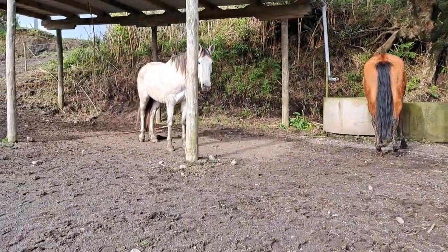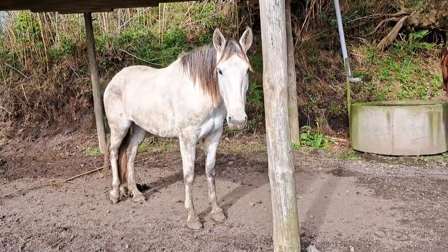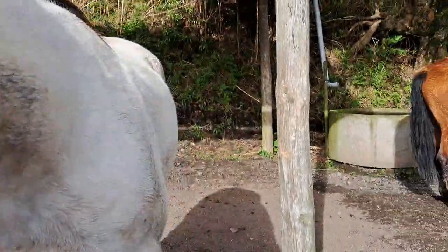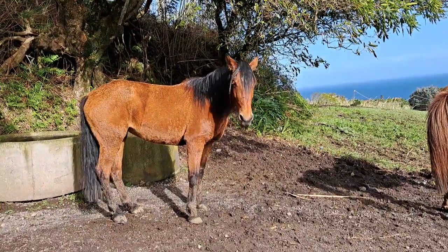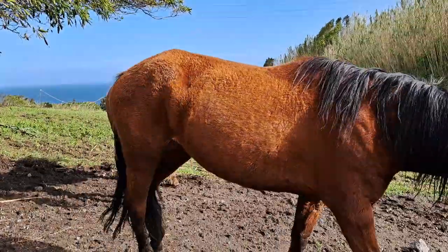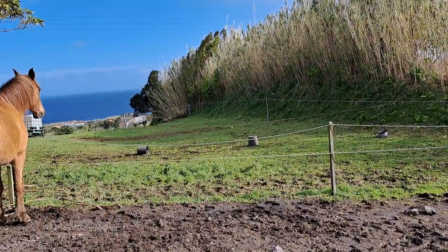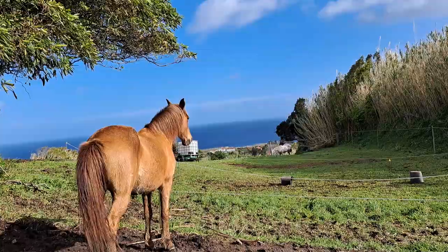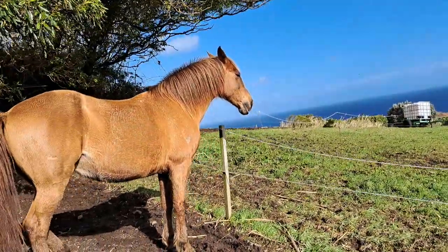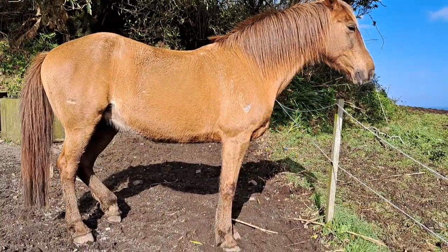We have one more mare — she is also a Lusitano but I reckon she has some mixed blood of Lusitano and Crusader. She is a very young horse and she's under training as well. She has some problem on her hind leg; she has an allergy with the palate, so we are giving her corn.